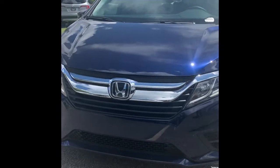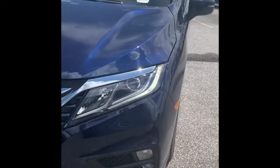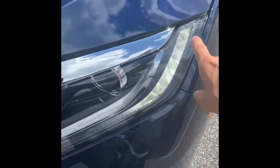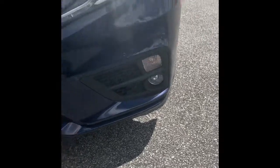Starting with this vehicle, it is a beautiful blue pearl color. You do have your daytime LED running headlamps right here, and you do have your daytime LED fog lamps as well. Nice chrome bumper here with your Honda symbol, which is chrome as well.